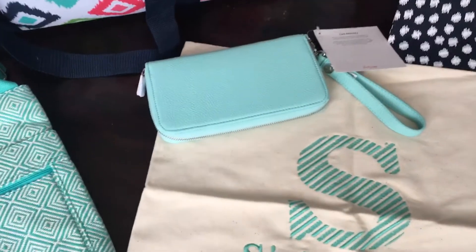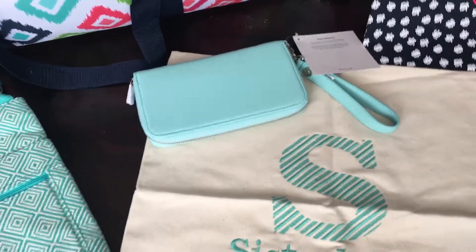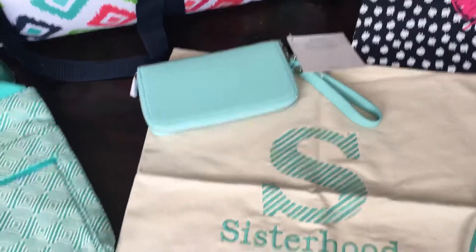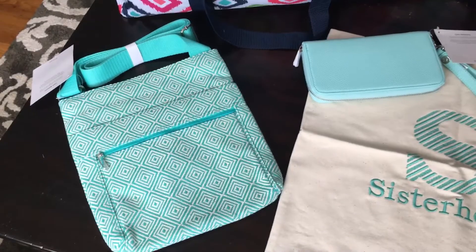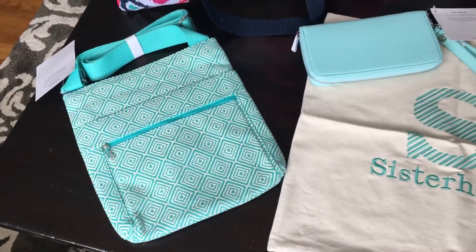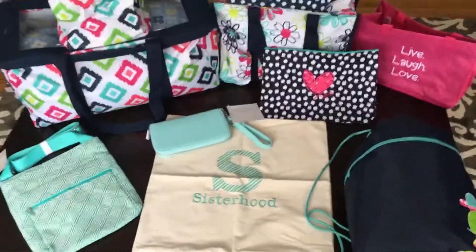Next you have my favorite wallet, the Benjamins wallet, in our beautiful new jewel color — this light Tiffany blue is so pretty. And then lastly you have our organizing shoulder bag, which is so pretty in the graphic weave — this is a huge seller as well. So you can see you get tons of product.